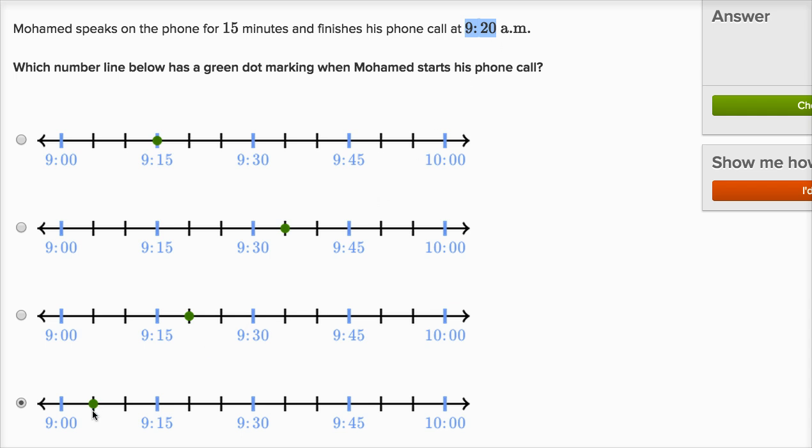And we can make sure we feel good about it: if he starts his phone call at 9:05 and he speaks for 15 minutes — 5, 10, 15 — he's gonna finish his phone call right over here at 9:20, which is exactly what they described.